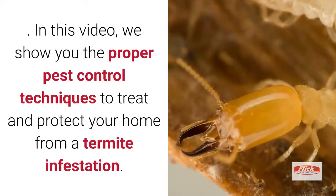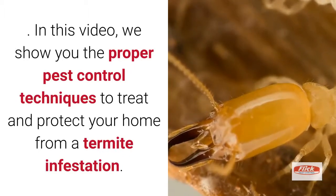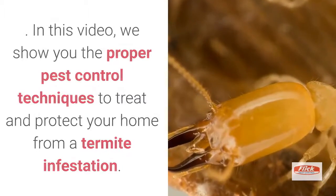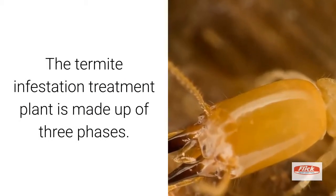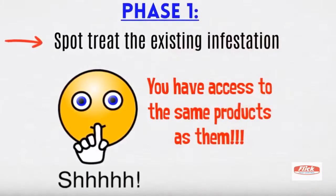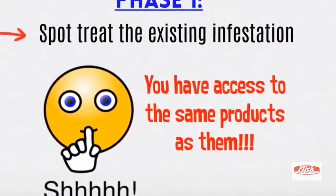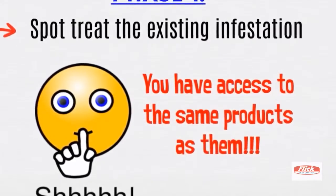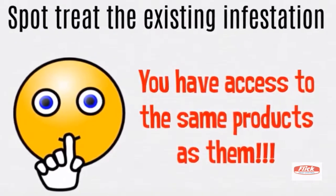In this video, we show you the proper pest control techniques to treat and protect your home from a termite infestation. The termite infestation treatment plan is made up of three phases. In phase 1, we need to spot treat the existing termite infestation. This step is very straightforward — all you need to do is purchase the proper spray and treat infested areas.